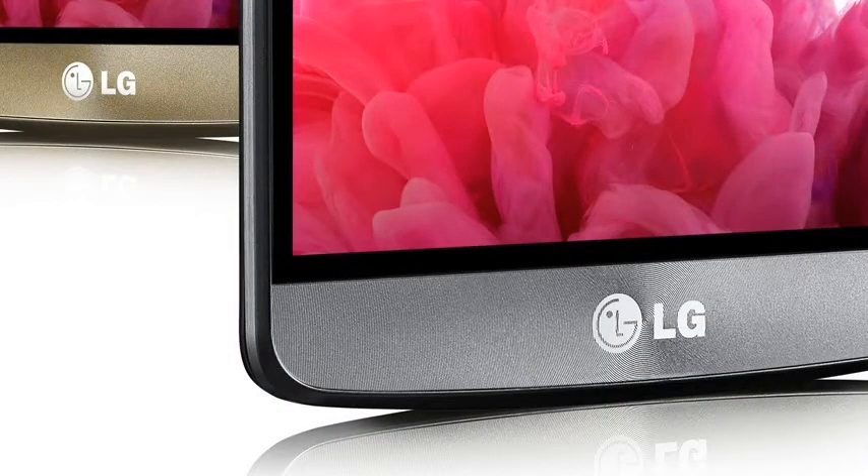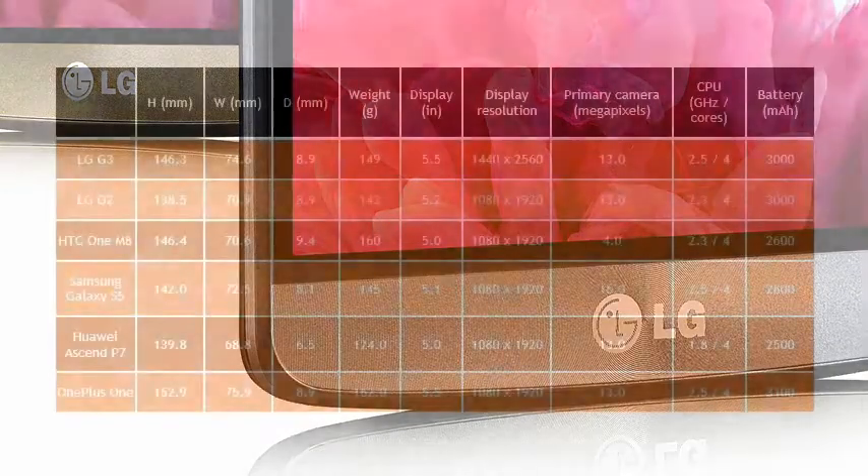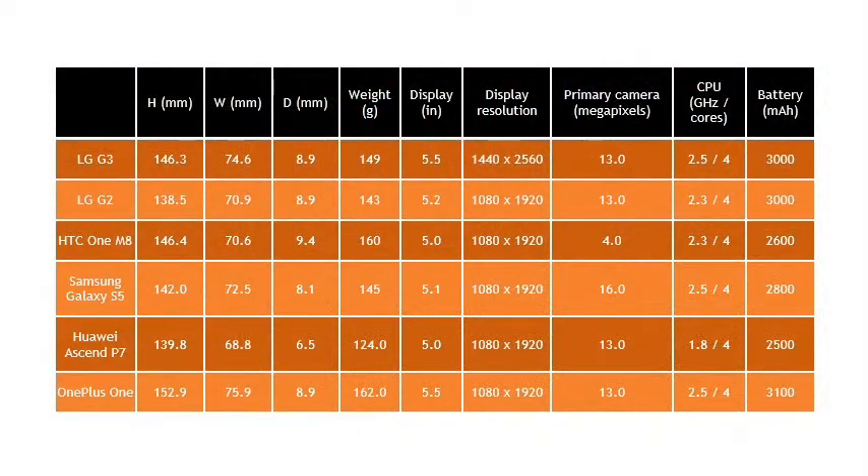All of these specifications are a significant improvement over the G2, which wasn't exactly a slouch, but the 5.5-inch screen does make the G3 bigger than the G2. In fact it is only about 11% bigger than the G2 and 6% bigger than the HTC One M8 and Samsung Galaxy S5. The G3 is also a lot lighter than the HTC and only marginally heavier than the G2 and Galaxy S5.